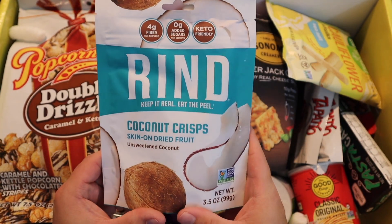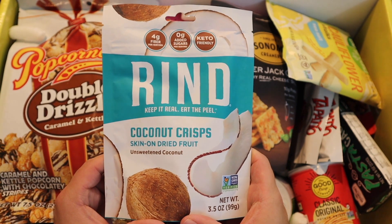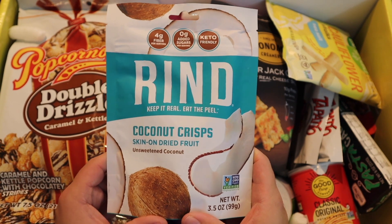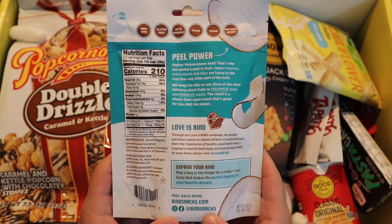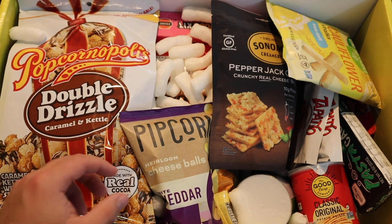We've got Rind coconut crisps — skin-on dried fruit. So we've got little coconut slivers, dried coconut slivers with the rind on. Do you eat the outside of a coconut? Is there anyone who eats a lot of coconut that can tell me? I'm actually down — I do love coconut. That's actually what I was thinking about while I was at the store. I wanted to get an Almond Joy.